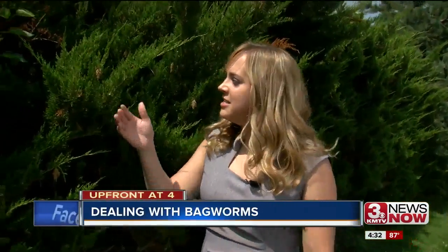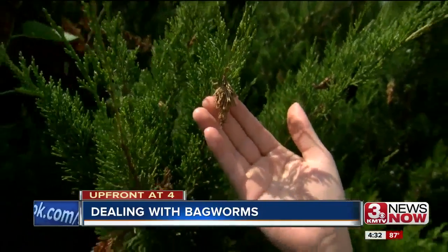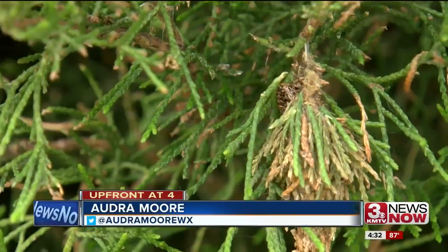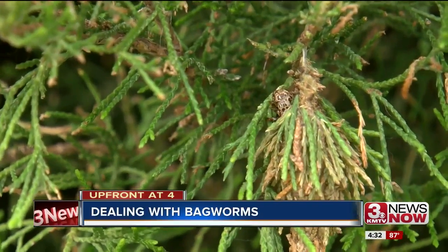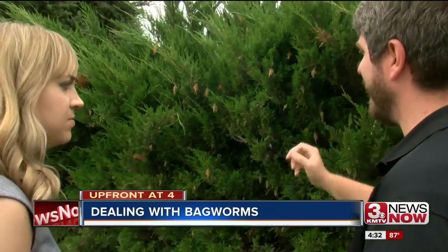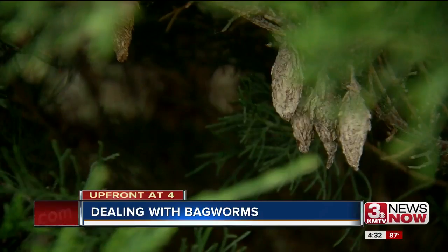If you're like me, you may have always thought these tiny brown pods are just little pine cones. Turns out that's not quite the case. They're actually home to one of the area's pests: bagworms. Bagworms are typically found in different types of evergreen trees and other plants used in windbreaks. UNL Extension entomologist Jonathan Larson says these caterpillars are good at blending into their surroundings.